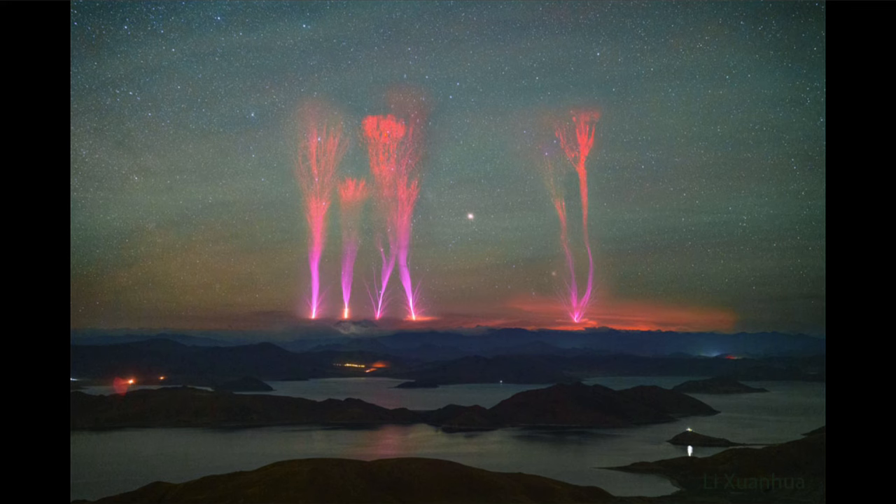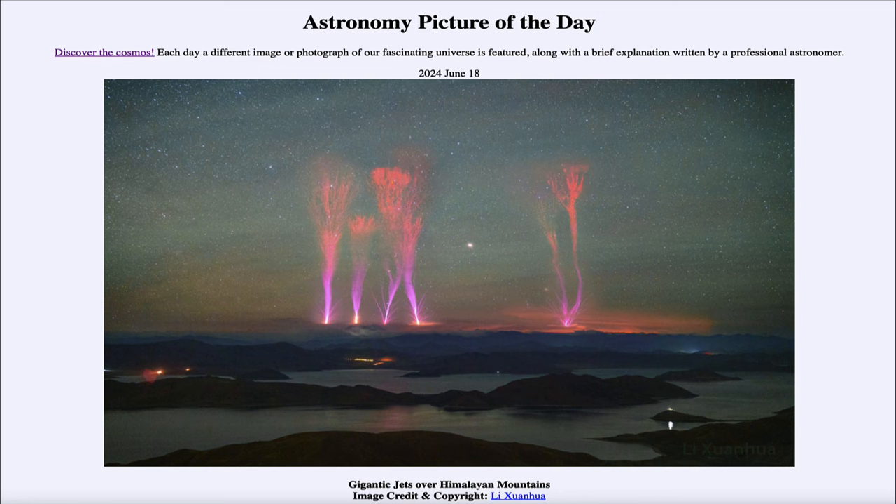We do know of lightning currently on Earth as well as Jupiter and Saturn within our own solar system. That was our picture of the day for June 18th of 2024, titled Gigantic Jets Over Himalayan Mountains. We'll be back again tomorrow for the next picture, previewed to be Dragon Fight. Until then, have a great day everyone, and I will see you in class.